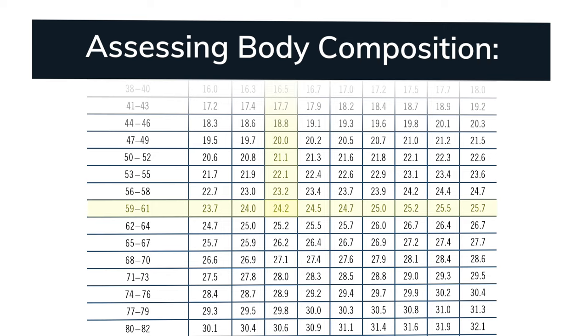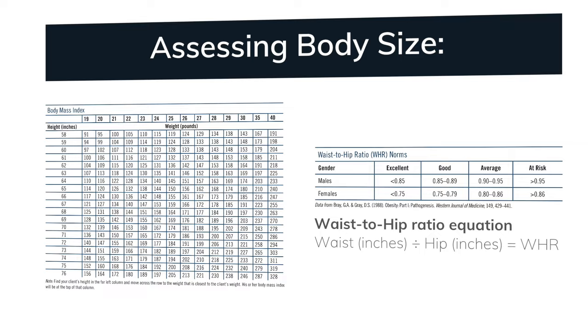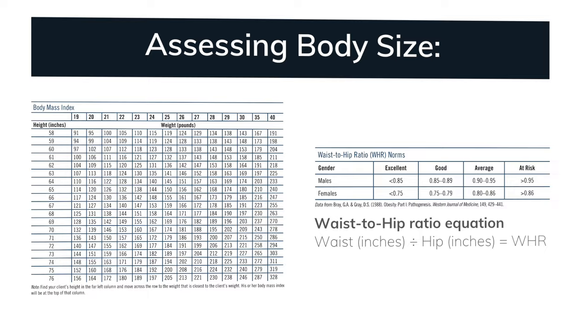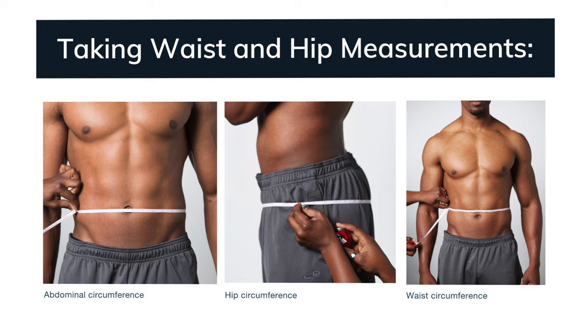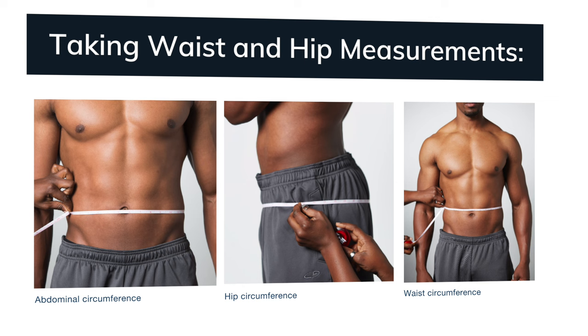The two most common ways of assessing body size are through the body mass index chart and the waist-to-hip ratio measurements. Both are easy to administer and little equipment is necessary. The waist-to-hip ratio determines the distribution of fat on the body. We will now demonstrate how to do the waist-to-hip measurements. When measuring body circumference, it is important that the tape measure is even and straight, and all measurements should be made with a non-elastic yet flexible tape. Individuals should wear thin, form-fitting material that allows for accurate measurements. The tape should be snug against the skin surface but not pulled too tightly.